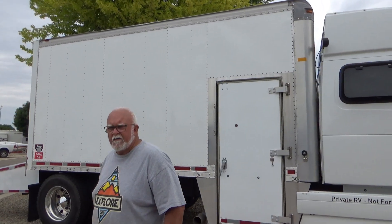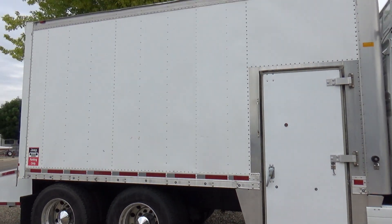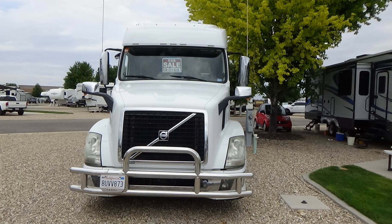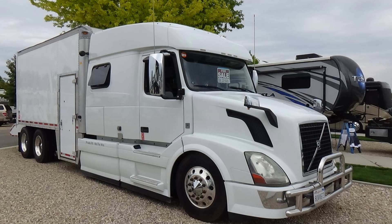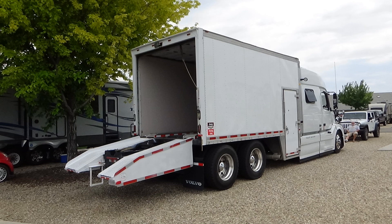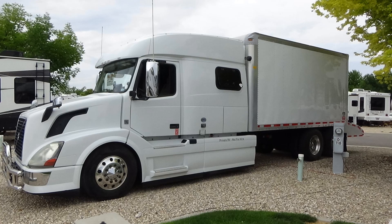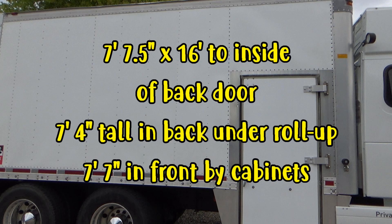It's got 635,000 miles on it so far — for a million-mile truck, it's nothing. The wheelbase is 282 inches and bumper to bumper is 40 feet. It's been titled in California as a motorhome, so it shouldn't be difficult to title it similarly in another state, where you save quite a bit on paying for the commercial tags.